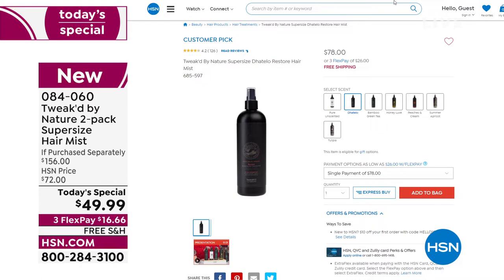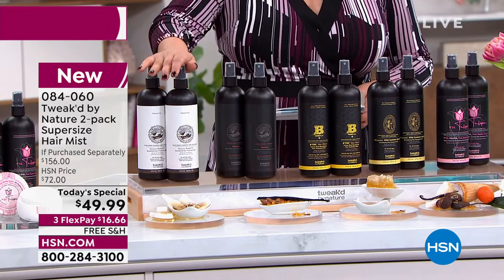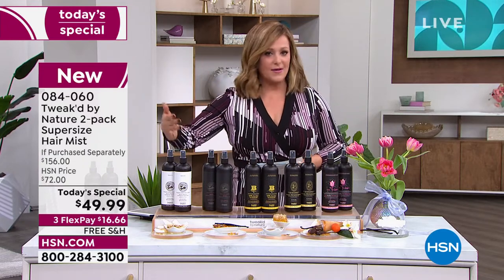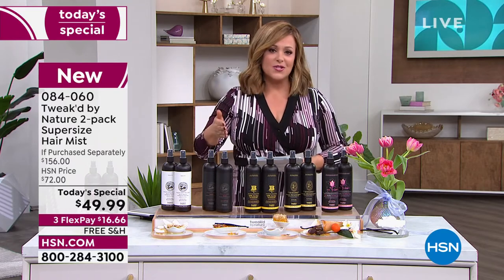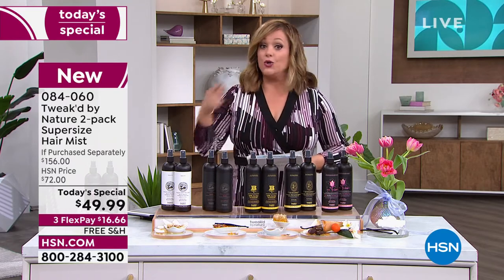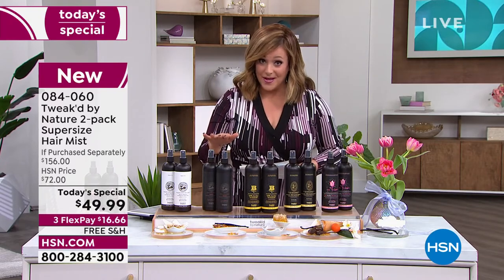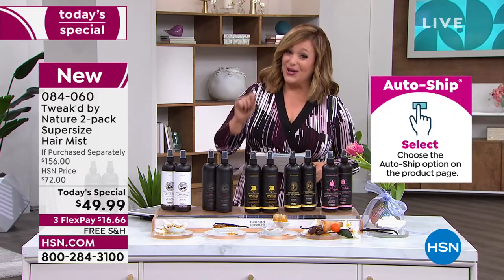One 16-ounce bottle is typically $78. Today we doubled that up for almost $30 less — over 65% off, that's $106 off retail. You can order in one single shipment, or sign up for auto ship to lock in that price. You receive it however often you'd like and are still in control — you can cancel any time. Auto ship is way more popular.